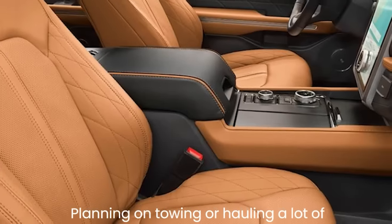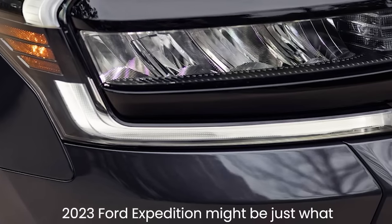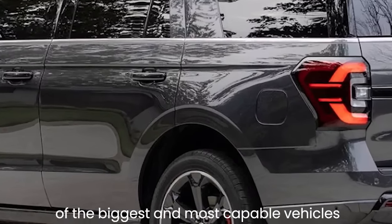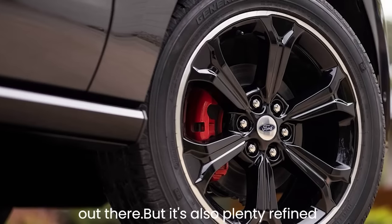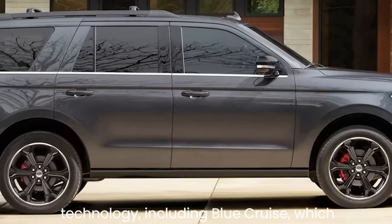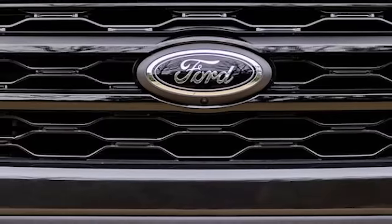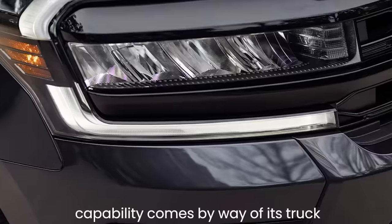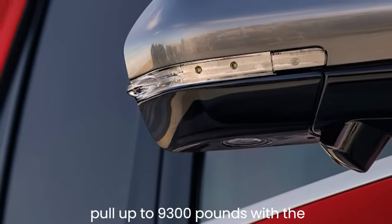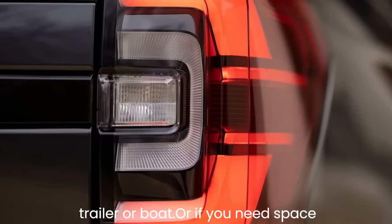Planning on towing or hauling a lot of stuff with your SUV? The 2023 Ford Expedition might be just what you're looking for. This large three-row SUV offers seating for eight and is one of the biggest and most capable vehicles out there, yet it's also plenty refined, offering Ford's Blue Cruise hands-free driver assist system. Ford says you can pull up to 9,300 pounds when properly equipped — enough to tow a good-sized trailer or boat.